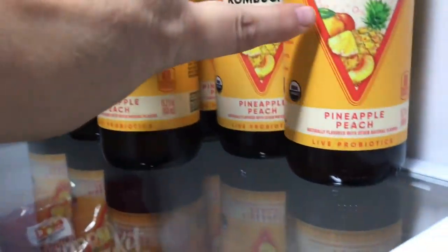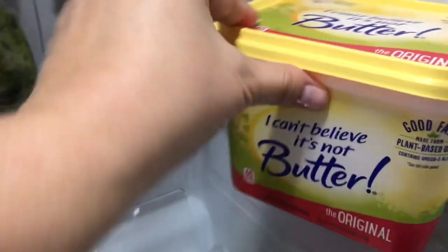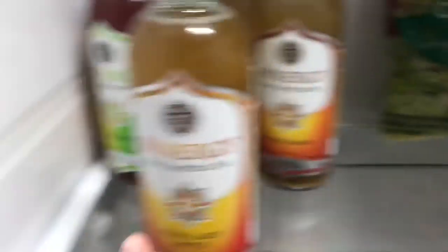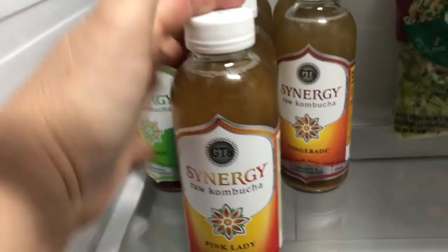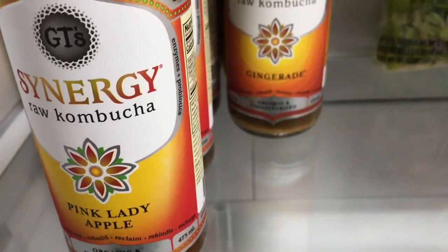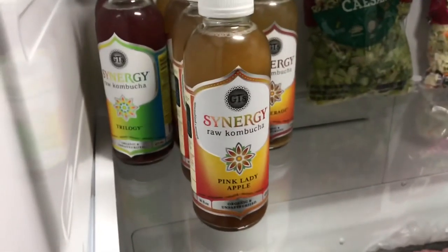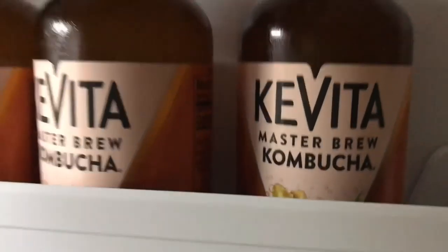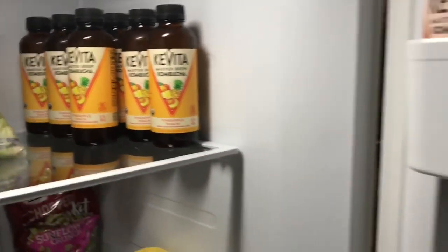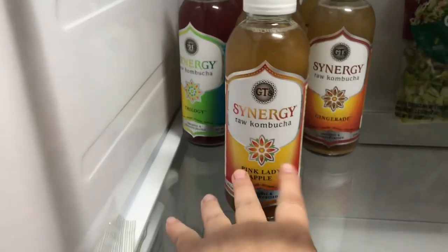I got the kombucha — pineapple peach, eight bottles of those. I got one I Can't Believe It's Not Butter spread. I ordered eight bottles of the pink lady kombucha but they only sent me four, and then substituted two bottles of ginger aid and two bottles of the trilogy — I hope they're good. I generally say no substitutions, so I don't know what happened there. I also have eight bottles of my absolute favorite, the ginger kombucha, and I get the others just to mix up the flavor a bit.